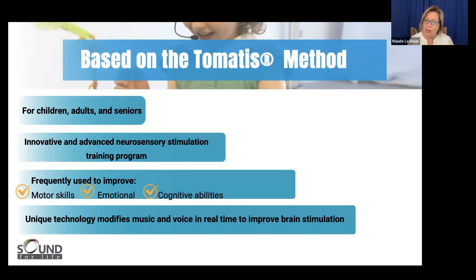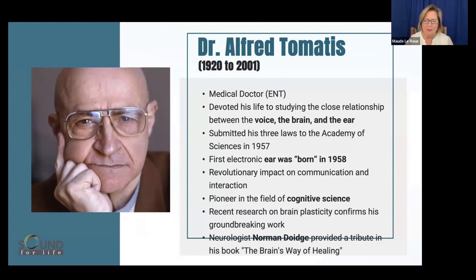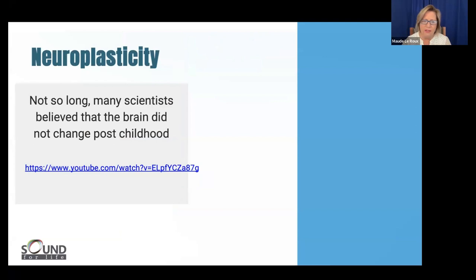It's very high-tech technology that modifies the music and the voice in real time so we can impact brain stimulation. Everyone here may be familiar with Dr. Tomatis and his amazing life that preceded this work today. The first electronic ear was born in 1958 — an amazing journey to follow from those first electronic ears to now. I'll also be quoting Norman Doidge's work on neuroplasticity. He gave a tribute to Tomatis in his book 'The Brain's Way of Healing' — a nice book to have in your library.